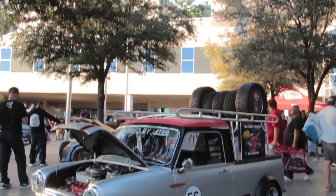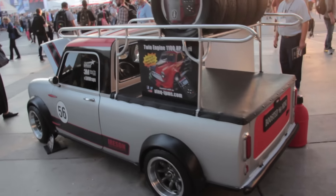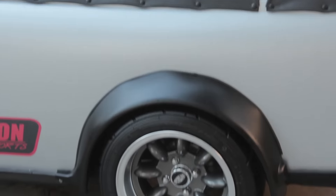First up is this mini Austin Cooper pickup truck, which was sitting outside the SEMA show acting as a billboard for another car on the inside. But no thanks — we'd rather stand around and look at this wicked looking little pickup.